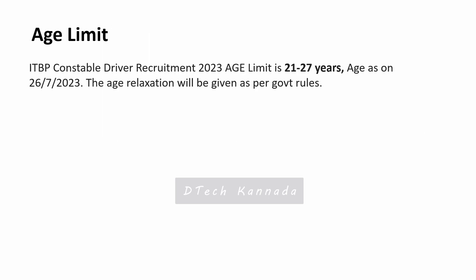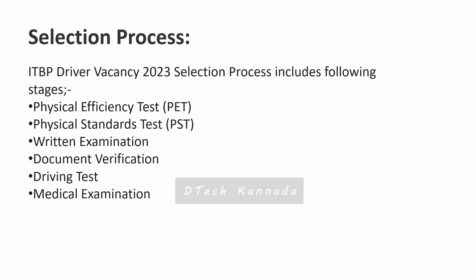The selection process consists of the following stages: first, the Physical Efficiency Test; second, Physical Standard Test; third, a written examination; fourth, document verification; fifth, a driving test; and finally, a medical examination.